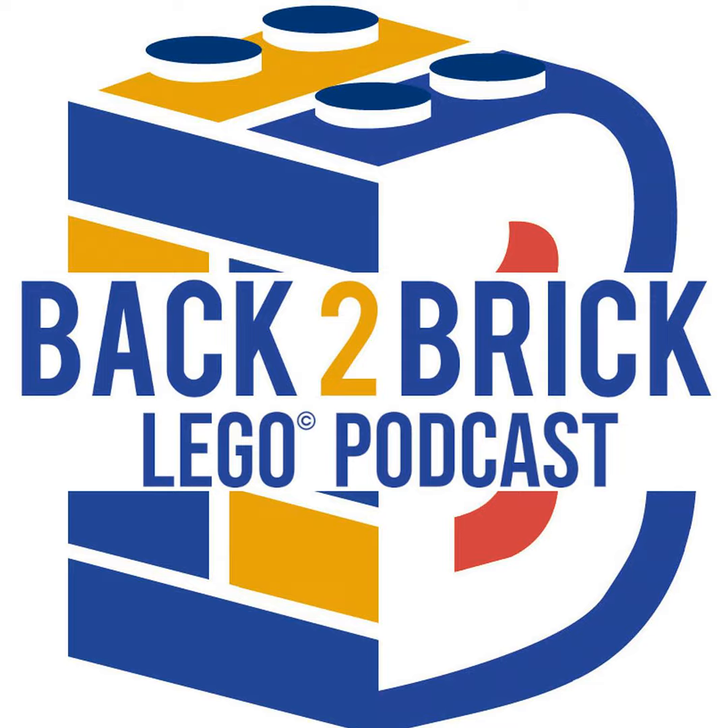Speaking of architecture sets, we have the newest and largest of the LEGO Architecture series: Notre Dame de Paris. It's set 21061, has 4,383 pieces, rated 18+, and will be $230 US. It is already available for pre-order — I'll post the link in the description. It's a very impressive model with the major buttresses all the way around, the central spire, and of course the two main cathedral towers in the front.